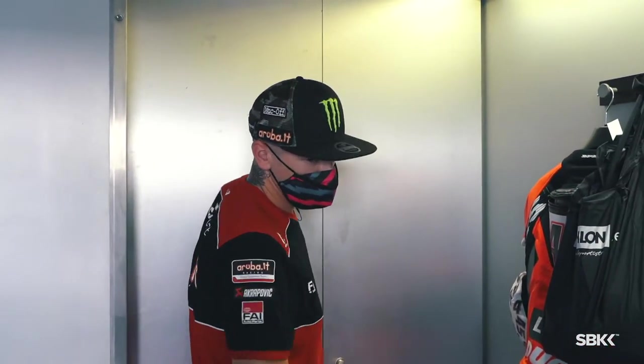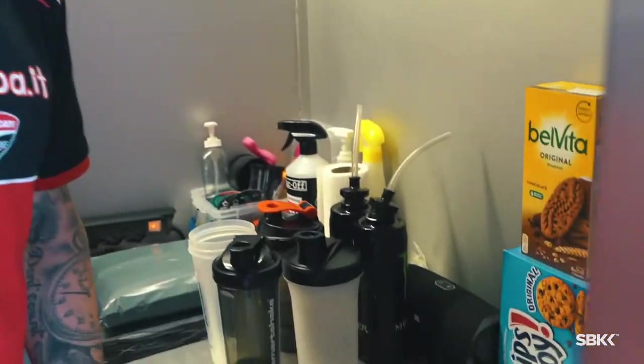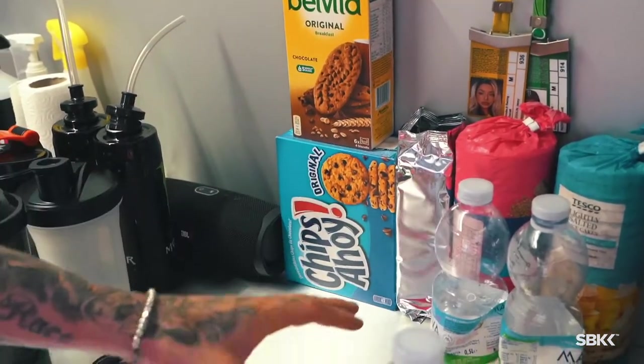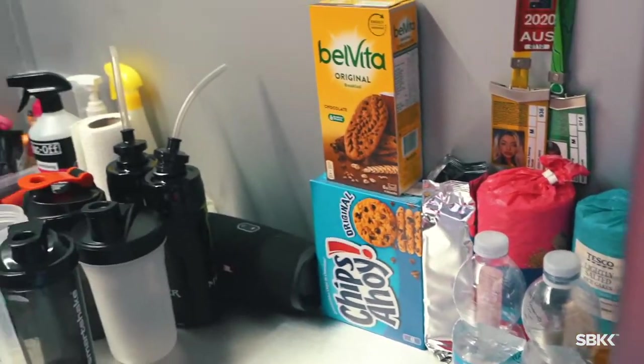A few little snacks I suppose — some Chip Ahoys, you can only really get them in Spain. Not for me of course, being the athlete. I got the rice cakes — might have one or two to be fair with you guys.